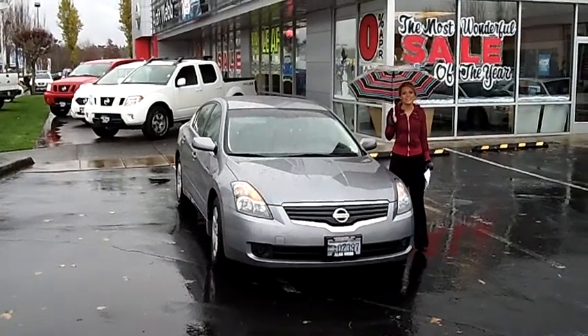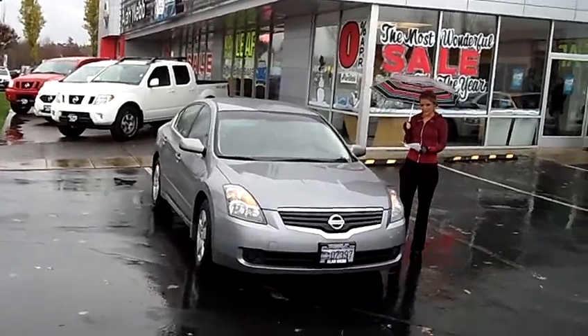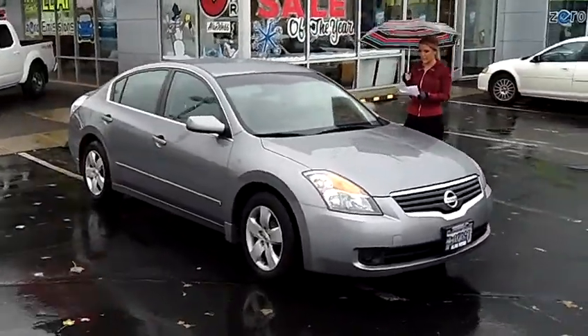Hi, this is Lacey coming to you live from OnWeb Nissan here in the Vancouver Auto Mall. Thanks for clicking on that link. This is your virtual tour of the 2008 Nissan Altima 2.5 S.